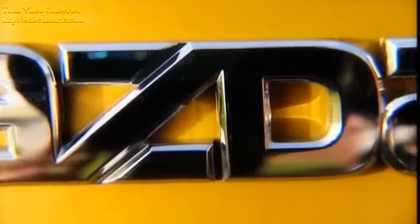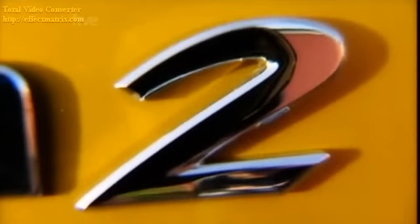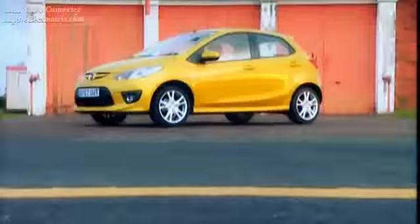This is the new Mazda 2. I know what you're thinking — I didn't know there was an old Mazda 2. Well, in a sector dominated by Fiestas and Corsas, it never really made much of an impact. But the new version deserves some recognition.